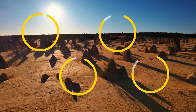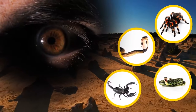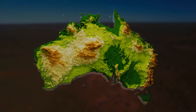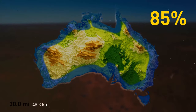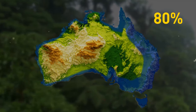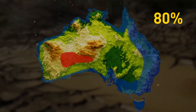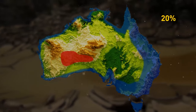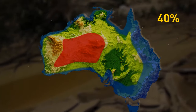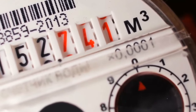A good guess for why so much of Australia is empty would be the many dangerous animals hiding behind every rock, but there is one specific reason. The dryness of Australia ensures that 85% of the population lives within 30 miles of the coast, and 80% of them live along the eastern side where rainfall is more common. Although there is an overall lack of rainfall, only 20% of Australia is unlivable desert, and only 40% is considered not habitable by human standards.